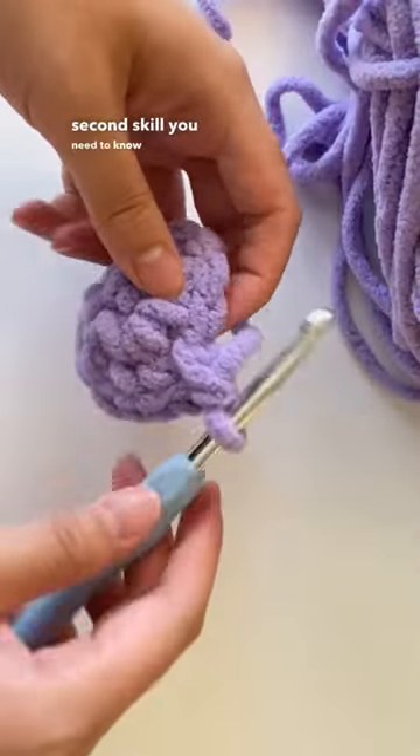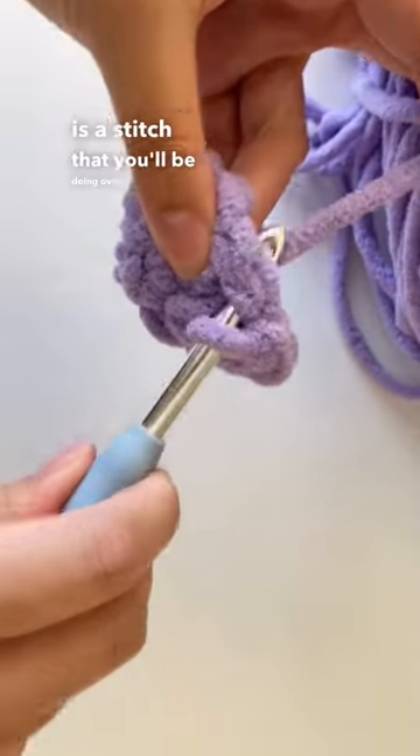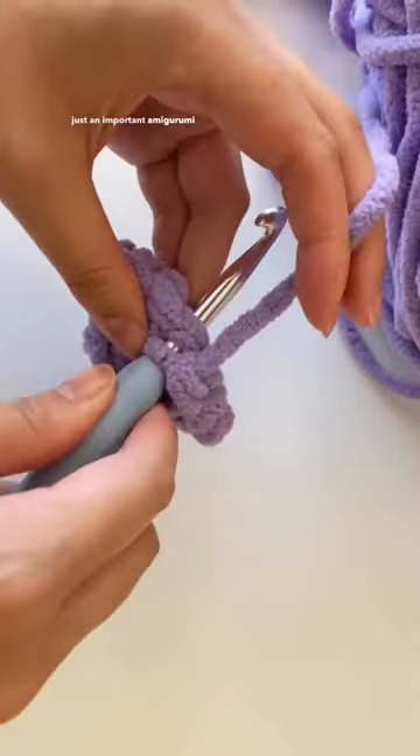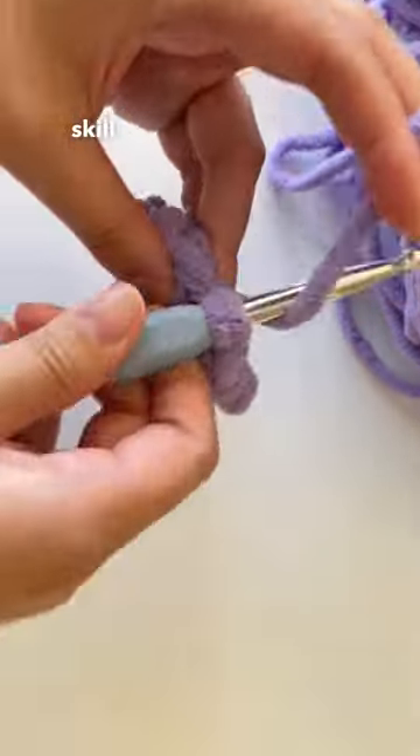The second skill you'll need to know is a single crochet. This is a stitch that you'll be doing over and over again and makes up the majority of the plushie. This is not just an important amigurumi skill, but a general crochet skill that's important to know as well.